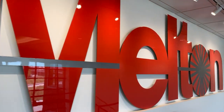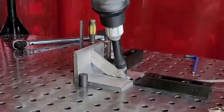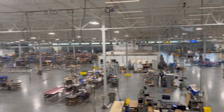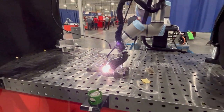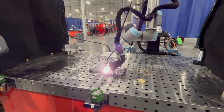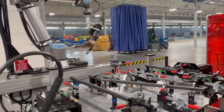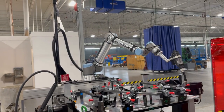Melton is a certified system integrator with UR, and what's really cool is they are a full turnkey integration company. They offer pre-engineered welding cells, cobot welding carts that most people recognize, and customized welding solutions for both traditional automation and collaborative automation.